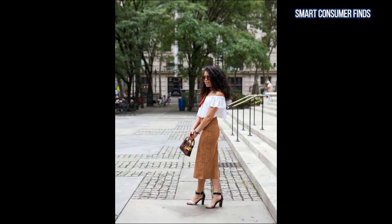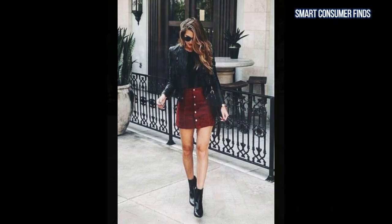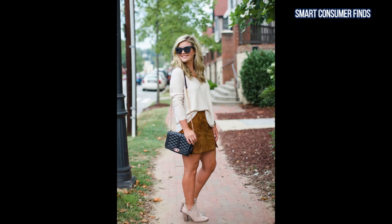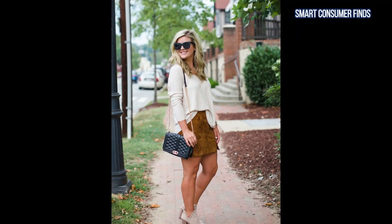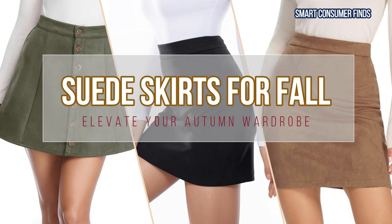Suede skirts are the perfect way to bring texture and warmth to your fall wardrobe, offering both chic style and cozy vibes. Whether you're dressing up for a night out or creating a casual day look, suede skirts add a sophisticated touch to any outfit. In our latest video guide, we're sharing some must-have suede skirts for fall that will have you ready to step out in style.